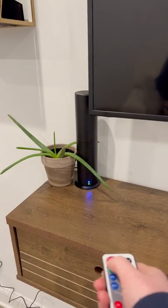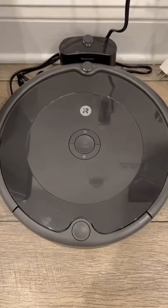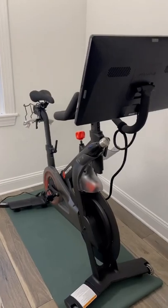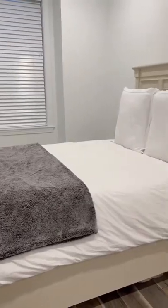Hotel Collection Diffuser — so freaking worth it, you need it. Roomba — verdict's still out on this one, but leaning towards not worth it. Peloton — obviously worth it. And Brooklyn Bedding — so worth it.